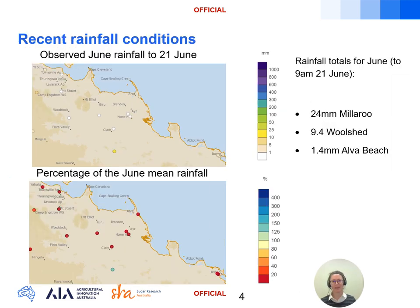So far in June it's remained largely dry across the growing regions, apart from some localised showers delivering 24 millimetres at Millaroo and some weak showers on the coastal fringe with 1.4 millimetres recorded in the Alva Beach gauge. Most locations have not recorded any rainfall in June so far, with many gauges recording 20 percent or less than the long-term monthly average for June.